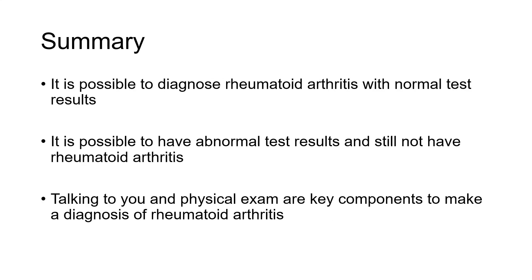In summary, it is possible to diagnose rheumatoid arthritis with normal tests — all these tests could be normal and one can still, unfortunately, have rheumatoid arthritis. It's also possible to have abnormal test results and still not have rheumatoid arthritis. So the tests are not a be-all end-all, and it really comes down to talking to patients, doing a physical exam — these remain the key components to making a diagnosis of rheumatoid arthritis.